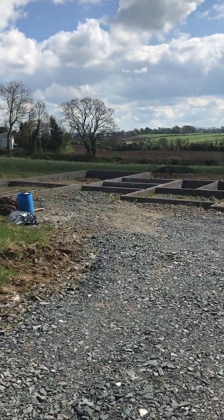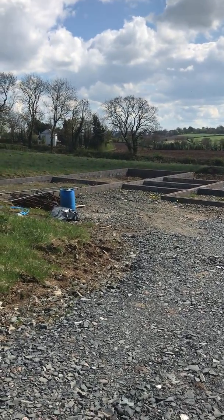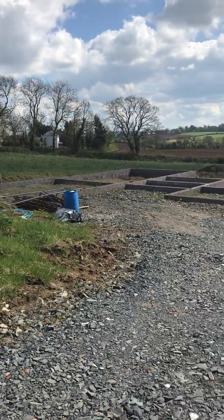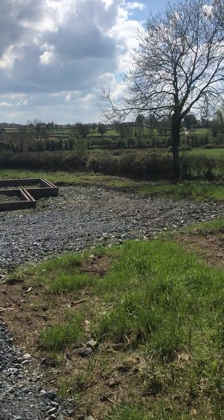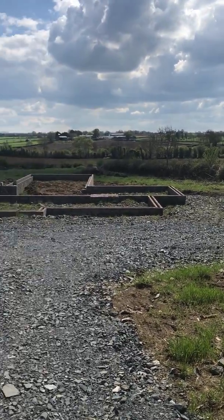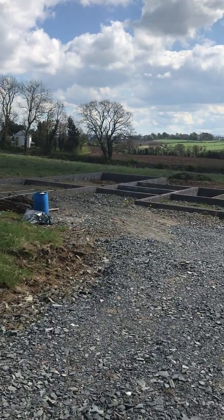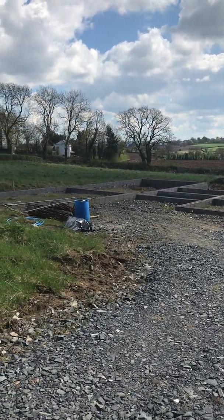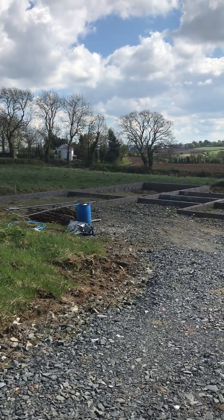We have details of the full planning approval and maps in the office. If you'd like to see more, please call either myself or Julie on 028 92 616 999. Just imagine you could have your own perfect home just on the outskirts of Moira on a spacious, elevated site. Thank you.